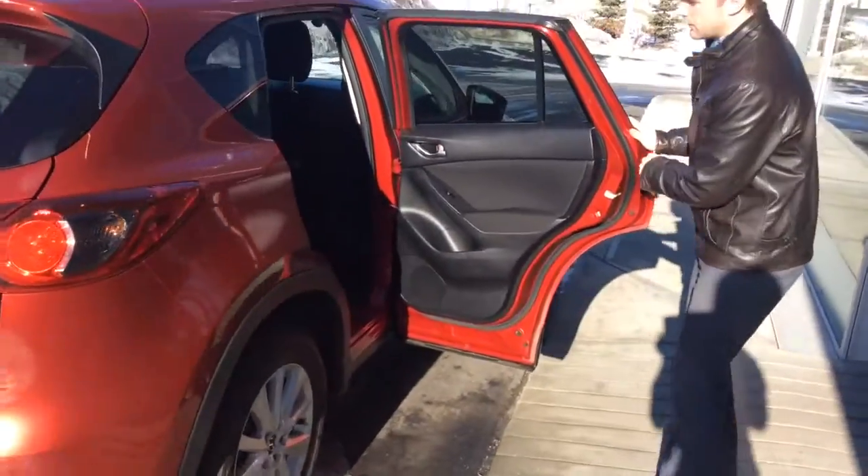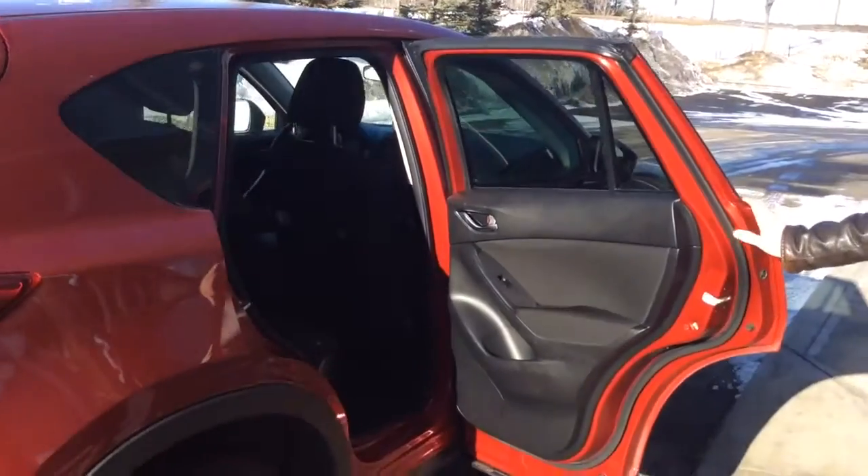I'll open up the back door here to show you the amount of leg room in the back. You'll see that the cloth interior is in excellent condition and there's plenty of space in the back for passengers.